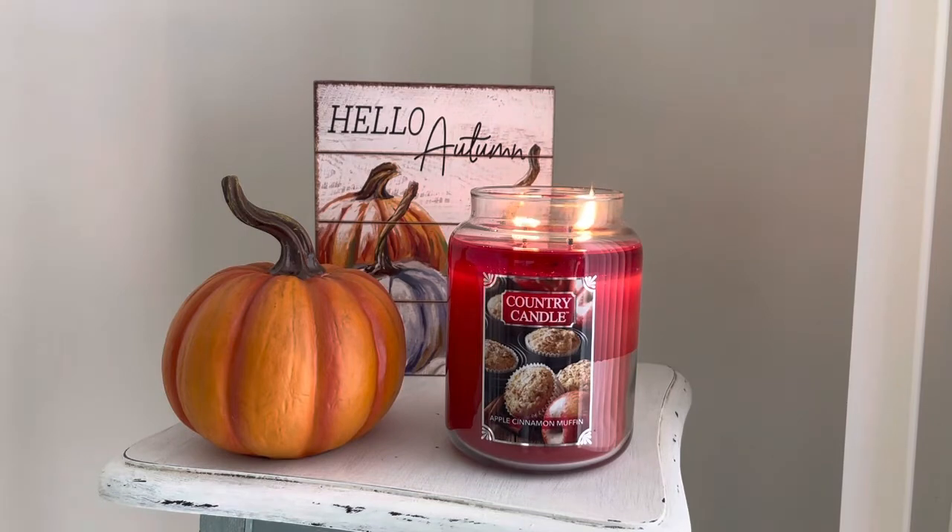Also, if you were not aware, I am a Kringle Candle ambassador, which means you can use my code — CONNORLOVESCANDLES — at checkout to get 15% off. Information and the code are down in the description box. You can shop Kringle Candle and get 15% off. It's also the same name as my YouTube and Instagram tags. Hope that is helpful for you guys.